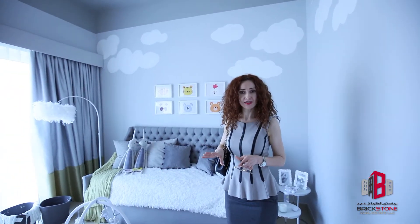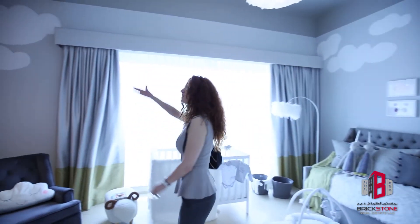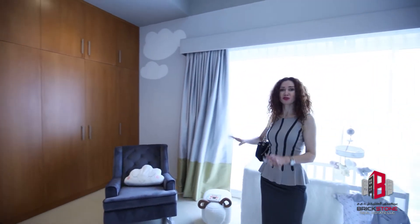Each room has a decent size with high ceiling and spacious wardrobes. Look at this whole wall of wardrobes — you could store everything here.